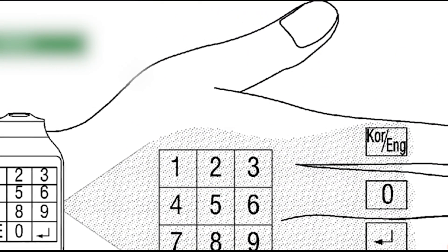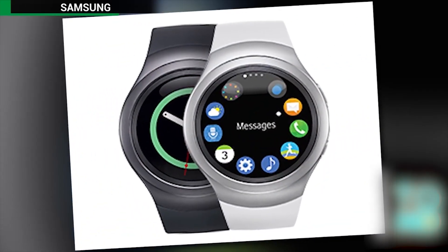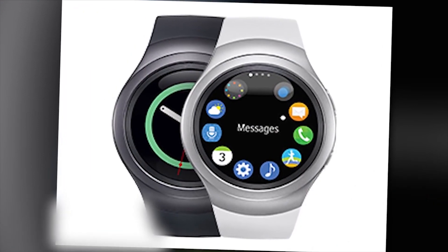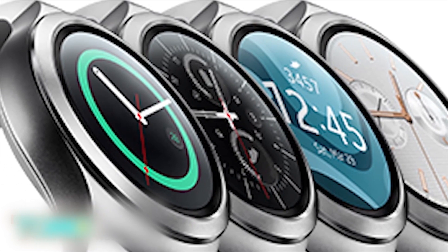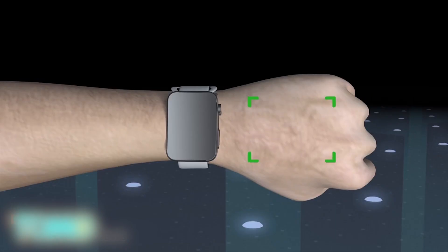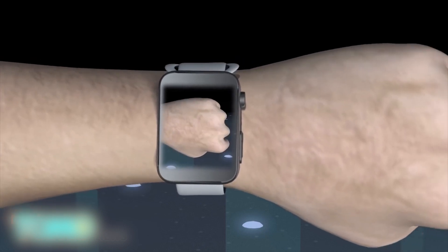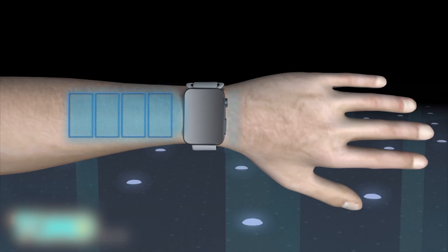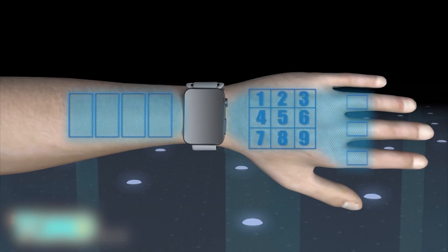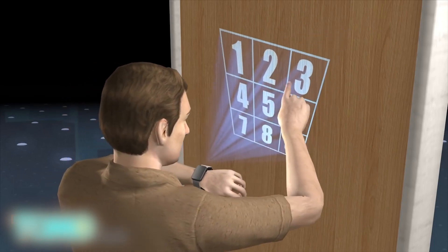A recently discovered Samsung patent shows a smartwatch that can project its interface onto any nearby surface, addressing a key limitation of the smartwatch screen. The patent describes a smartwatch with a camera that captures an image of a target area, a processor that detects the target area from the image, and a projector that beams the virtual interface onto the target area. The watch could project its interface onto the user's forearm as well as their fingers, or onto any flat surface such as a nearby door.